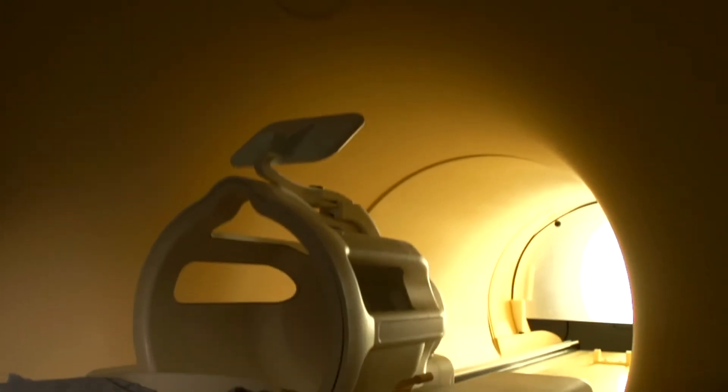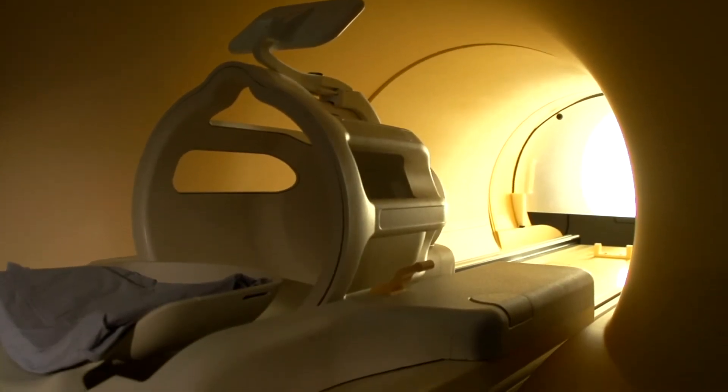One of those techniques is functional magnetic resonance imaging or fMRI, which uses a scanner much like the one behind me. fMRI allows researchers to pinpoint brain activity with really fine spatial resolution, down to a couple of millimetres.